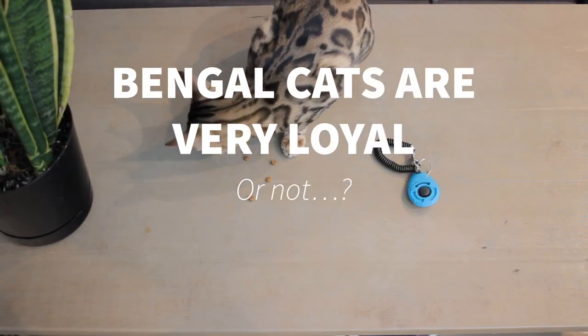Bengal cats are very loyal. Bengal cats are desired in part for their personality — they are very friendly to humans as well as other pets in the household. In particular, Bengal cats are famed for being very loyal to one specific person in the family and becoming very attached to them. That doesn't mean they won't be friendly with anyone else, but there's a high chance your Bengal will become particularly committed to one person.